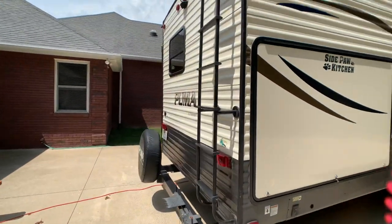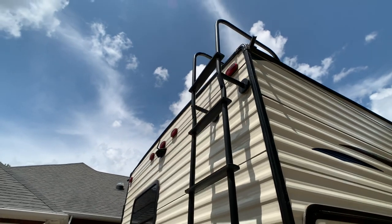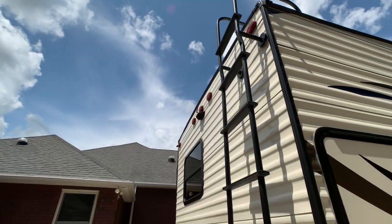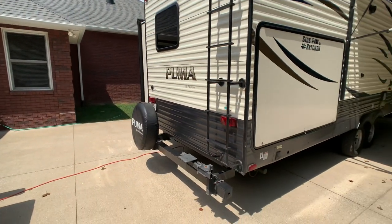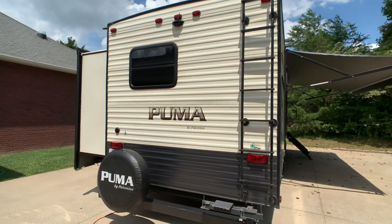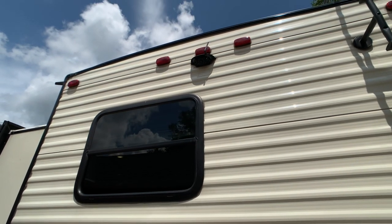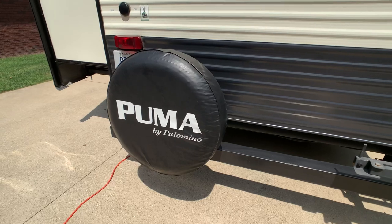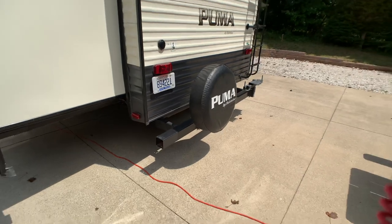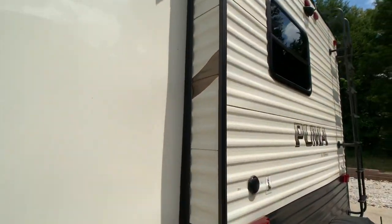The rear has electric stabilizer jacks — a little heavier duty than the usual electric stabilizer jacks. There's a gas grill hookup. The only issue on this camper is the ladder got slightly bent — the owner backed into something — but it doesn't affect the use or operation. You could swap it out and it'd basically be a new camper. The camper is fully loaded with a backup camera monitoring system and a new spare tire on the back, which is usually an option for the spare tire and mount.